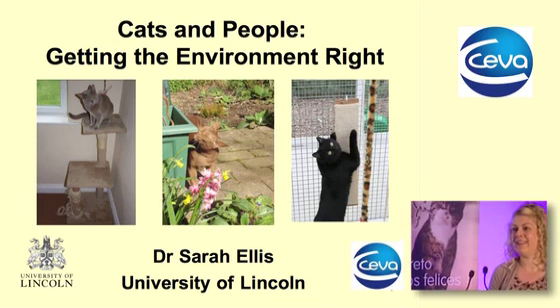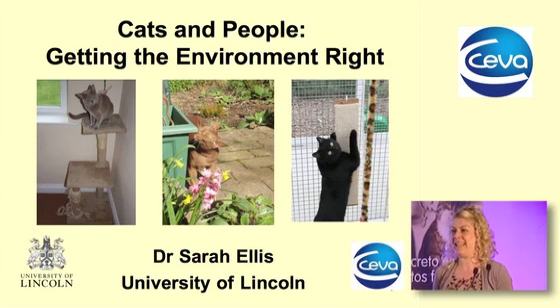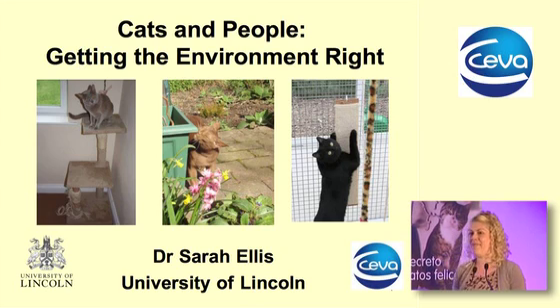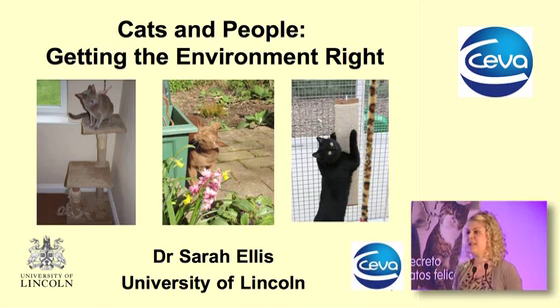Well hello and welcome everybody. I was just thinking I don't know if I've ever been in a room with this many cat lovers all together, and for me that is pretty fantastic. It's so nice to see so many of you. Today I'm going to be talking very much about getting the environment right for our cats.